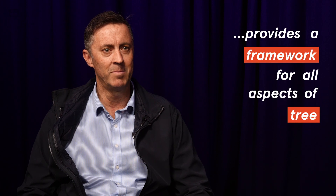My name is Mark Moeller. I'm the head of open spaces at Central Operations Services. We have a tree management plan which we updated in late 2019. That provides a framework for all aspects of tree management across campus.